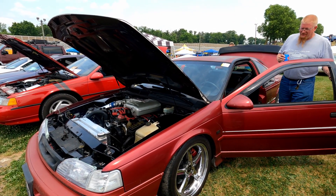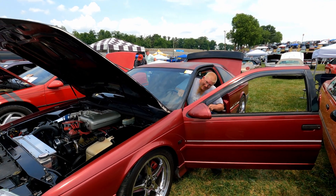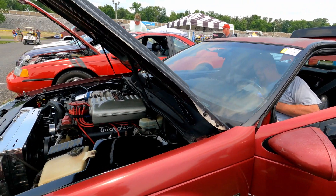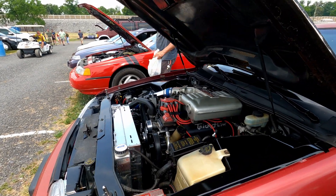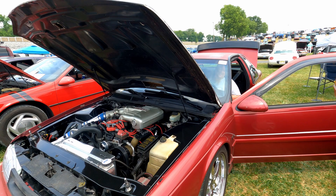And of course I've got electric exhaust cutouts — oh, you got the cutouts! That's why it's always getting so loud.